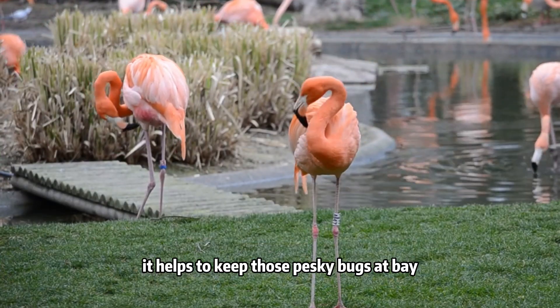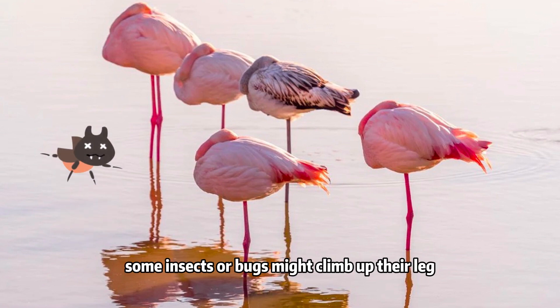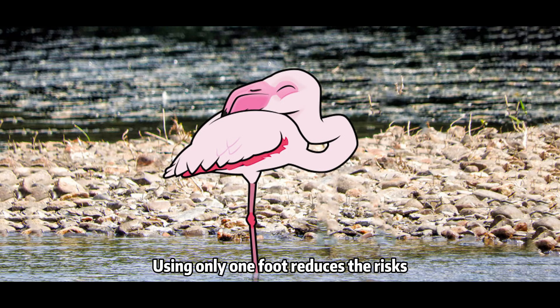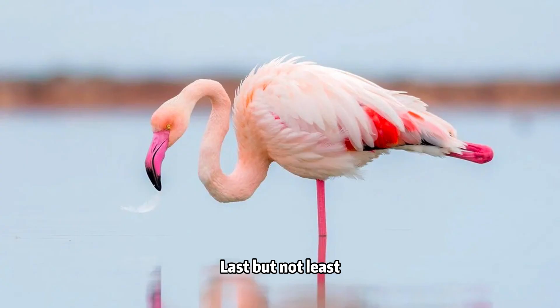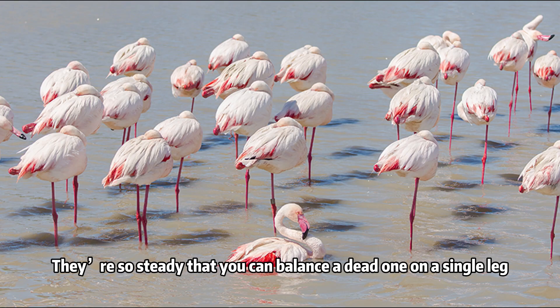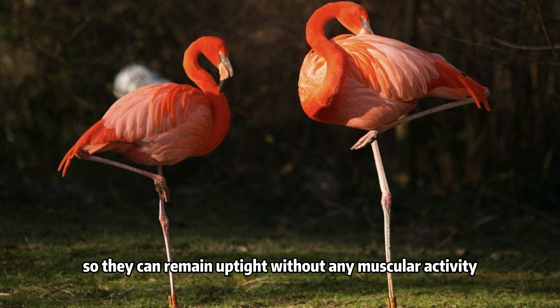Second, it helps to keep those pesky bugs at bay. With one leg in water or on land, some insects or bugs might climb up their leg and settle down on their body. Using only one foot reduces the risks of critters crawling up their legs during their beauty rest. Last but not least, flamingos are more stable on one leg than two. They are so steady that you can balance a dead one on a single leg. When they stand on one leg, their body weight shifts in a way that naturally stabilizes the standing limb, so they can remain upright without any muscular activity.